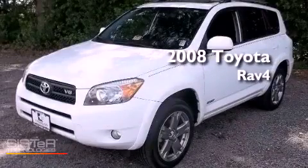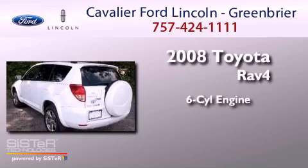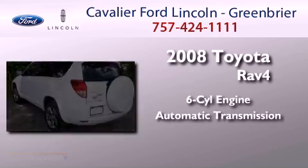This is a 2008 Toyota RAV4. It features a six-cylinder engine, an automatic transmission, and four-wheel drive.